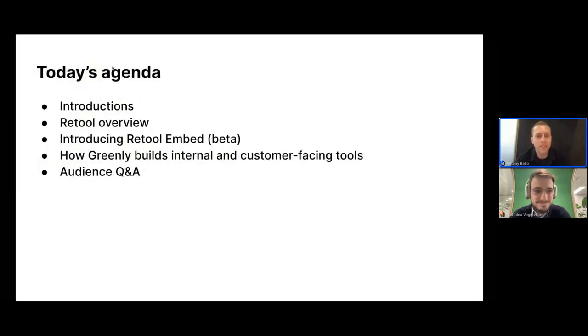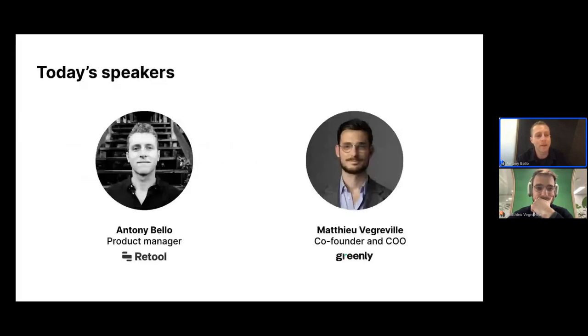Today we'll be going over quick introductions, an overview of Retool, and talk about Retool Embed, which is a new product that we just launched in private beta. I'll leave it up to Matiu to talk about how Greenly builds internal and customer-facing tools in Retool. And then we'll leave it up to the audience for some Q&A. My name is Anthony, I'm a product manager here at Retool. I work on external-facing initiatives, recently helping out with the Retool Embed launch.